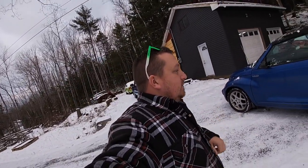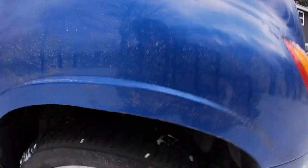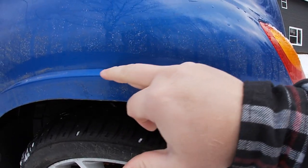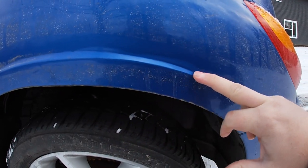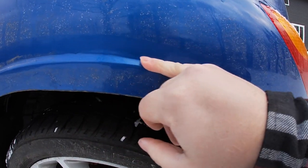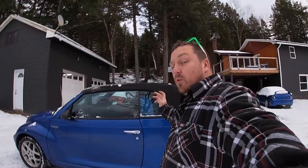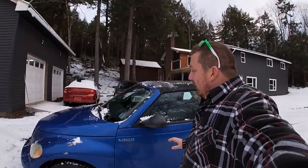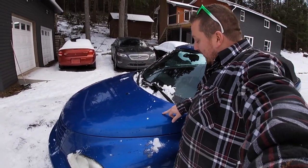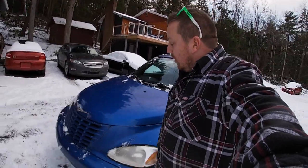It was $650 and had a new inspection. There are a few things I've noticed since I've owned it. Right here you can see how it looks like some body work's been done — it's kind of bubbled. It was a one-owner car and I did get the paperwork with it. They bought it with 20 kilometers on it.